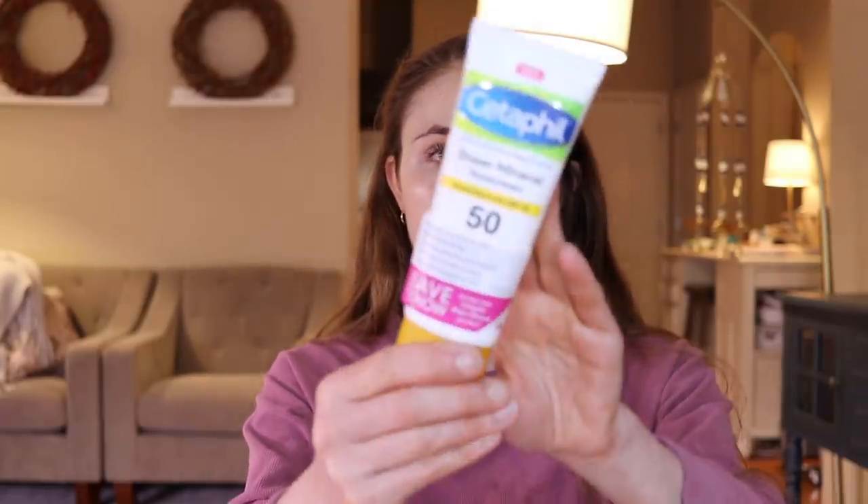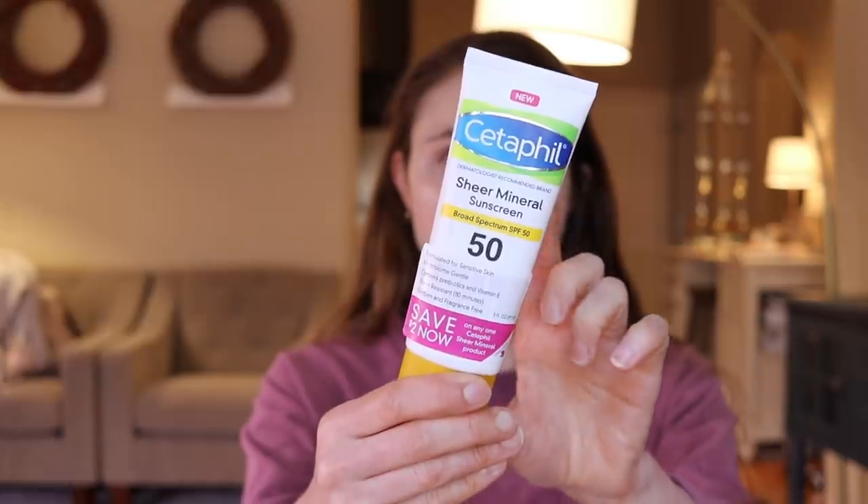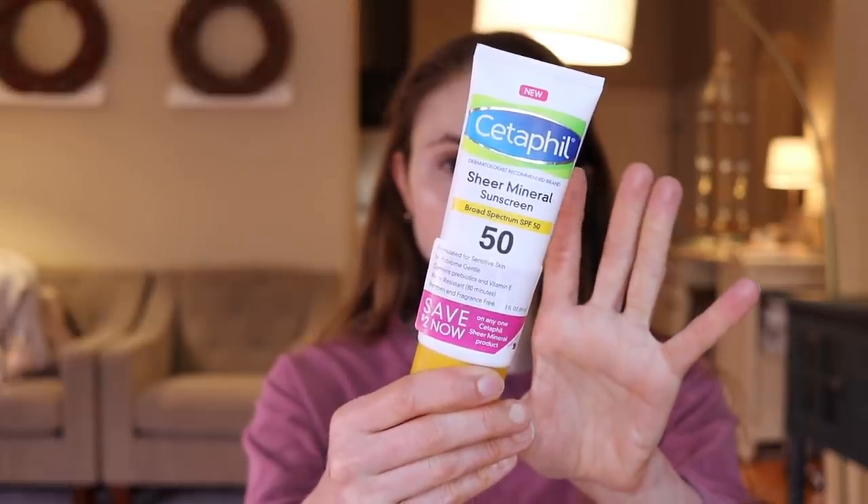That is problematic for people with deeper skin tones. Manufacturers do their best to try and make the particle size of the zinc or titanium dioxide smaller to allow for a more sheer formulation, but there's always some degree of a white cast. Cetaphil actually did a pretty good job with their new formulas. First, let's talk about the Sheer Mineral Sunscreen SPF 50. Zinc and titanium dioxide are the active ingredients in this. It's water resistant, really gentle around the eyes, and super moisturizing.